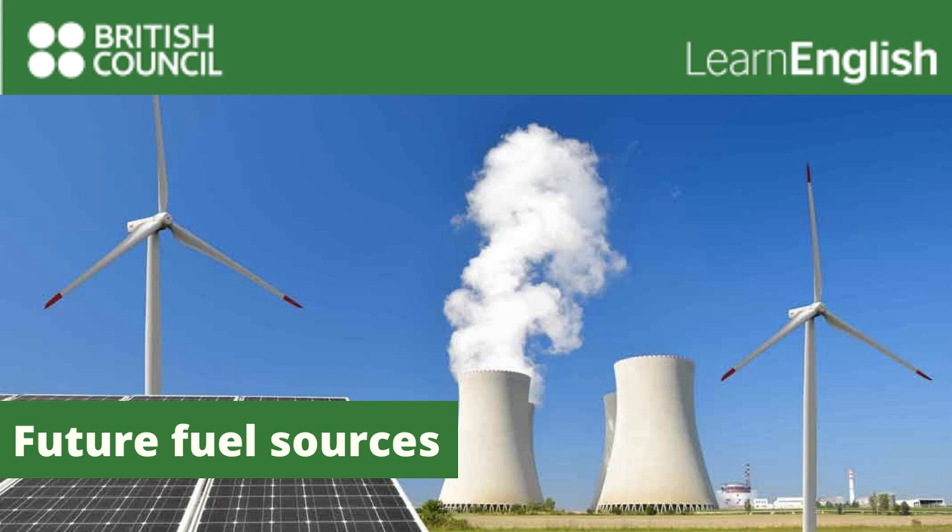Now, as regards actually producing energy in the home, solar power is a solution. Energy from the sun in this country? Well, a typical reaction. It is possible to produce energy from the sun even in this country. There are two possibilities.